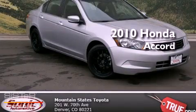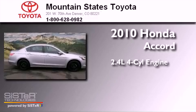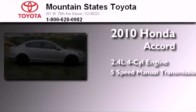This is a 2010 Honda Accord. It features a 2.4-liter, four-cylinder engine and a five-speed manual transmission.